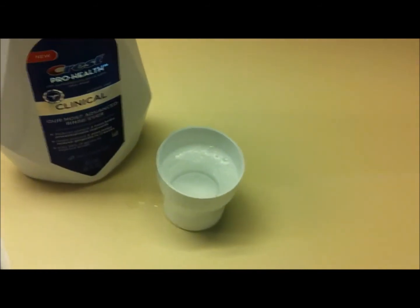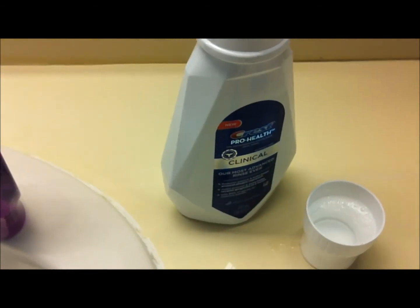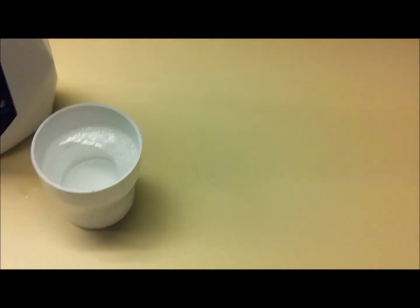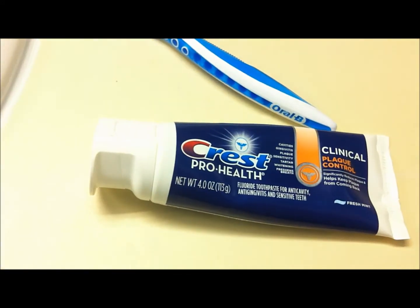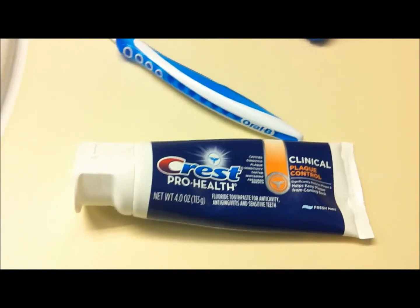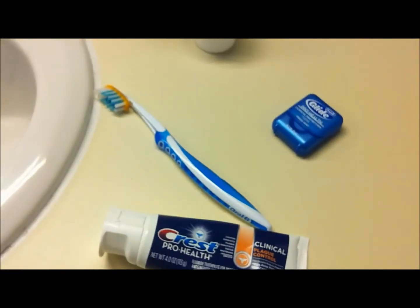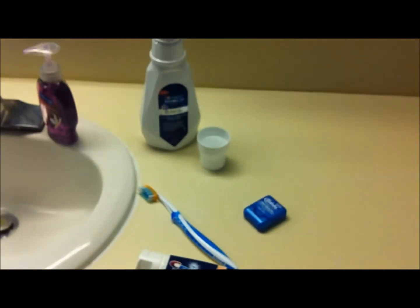So those are the four products: the Crest ProHealth Clinical Mouth Rinse, the Oral-B ProFlex Toothbrush that I love, the really cool Oral-B Glide Floss in Fresh Mint, and the Crest ProHealth Plaque Control Toothpaste. I would definitely recommend you try them. They're all great for different reasons, and I have been really pleased with them so far. Thank you very much.